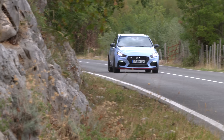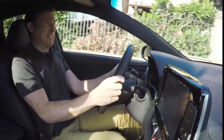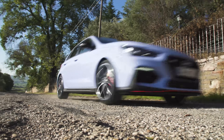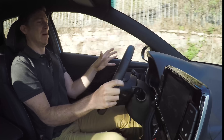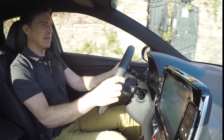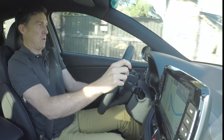All this would count for nothing if the i30N was an absolute pain to live with every day. But thankfully it's not. I've got the suspension in its sportiest setting on a terrible bit of road — it's almost like off-roading and it's torture. But I can press a button, slacken the suspension right off, and it's way better. I can drive on this. What a difference.